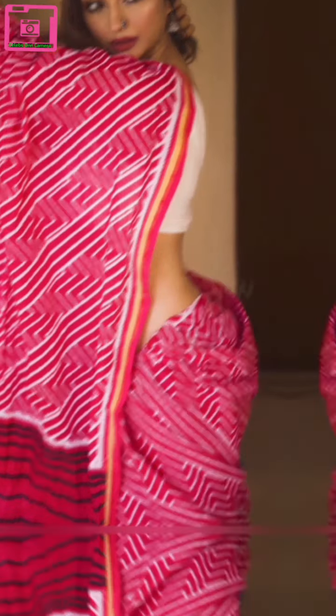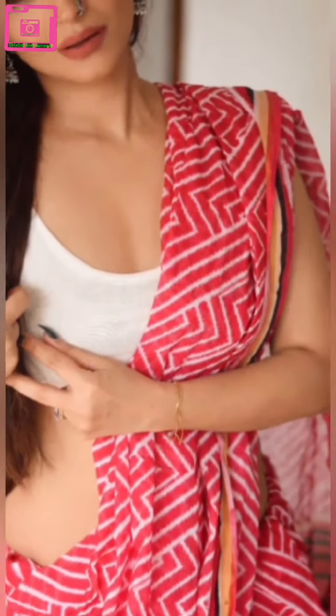In traditional outfit, you can see the very beautiful and sexy outfit. You can see the red and white line design and white blouse. You can see the red lipstick on the outfit.